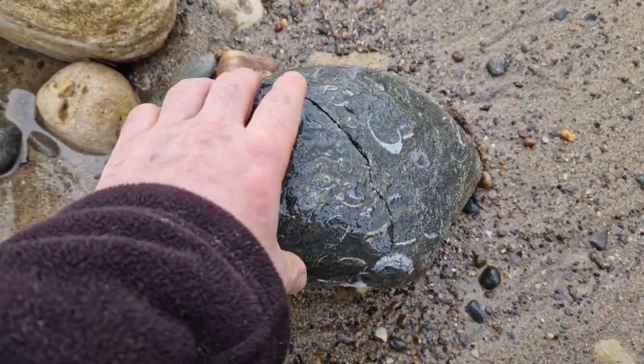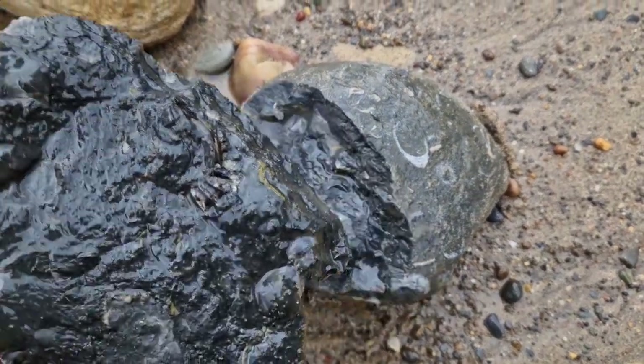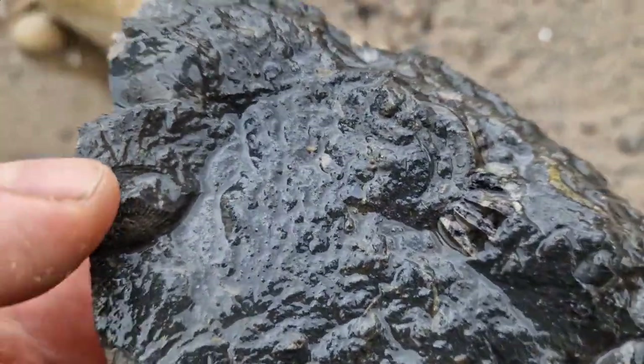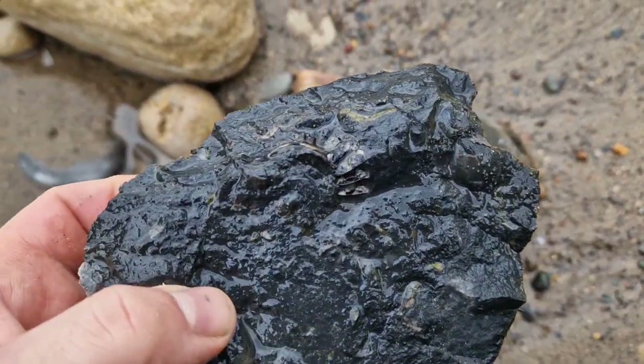Another little rock - unfortunately I've broken that bit of whorl there, but there is the middle in there. I think it's another type of Arneoceras. I'm guessing that goes round up to there, so we'll take that one. Give this one another tap and see if there's any more inside.